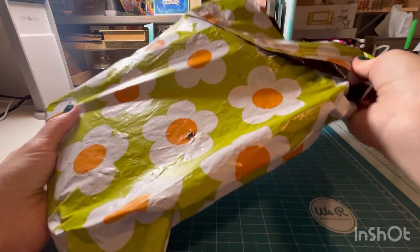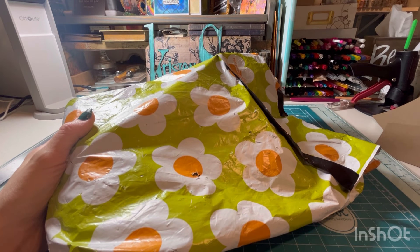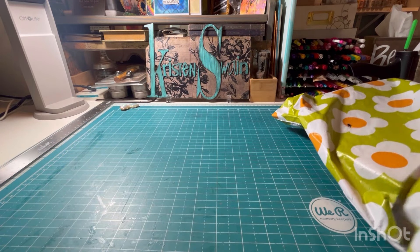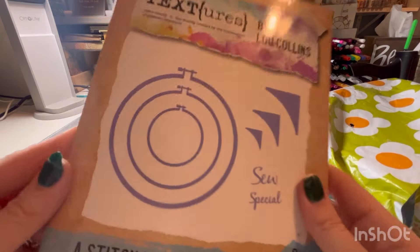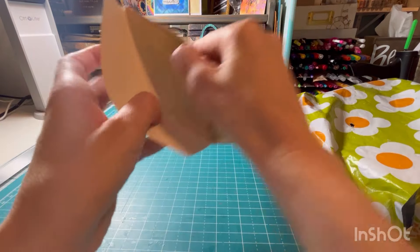So here is a bag — this is one order. It usually takes about a week to get to me; she's in the UK and I'm in Florida, so that can vary. First of all, I got this, which I think is so unique — it's an embroidery hoop die set. I have never seen anything like this before.